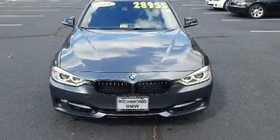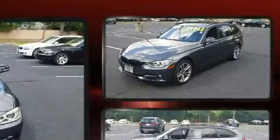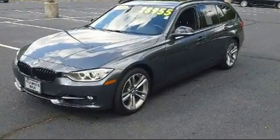The 2014 BMW 328i xDrive. With fewer than 45,000 miles on the odometer, you'll be sure to appreciate this model's condition and value.